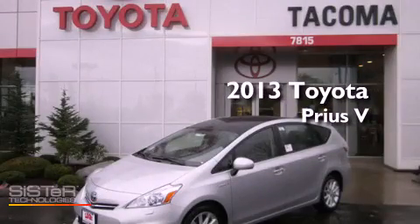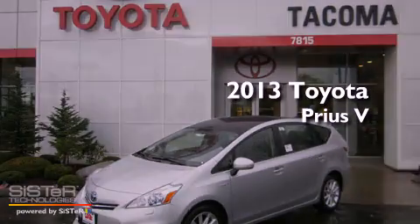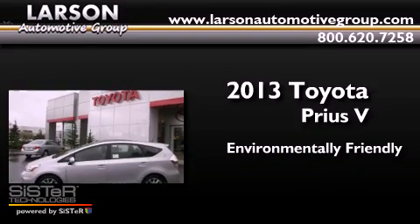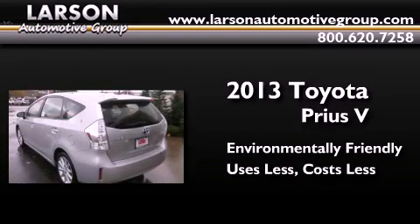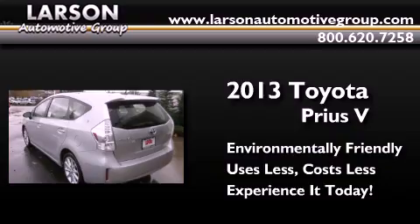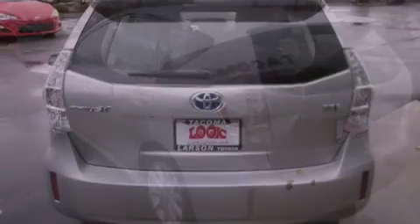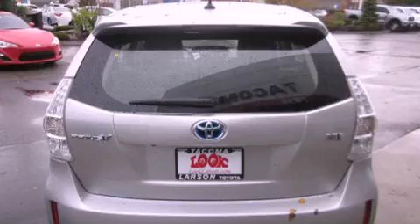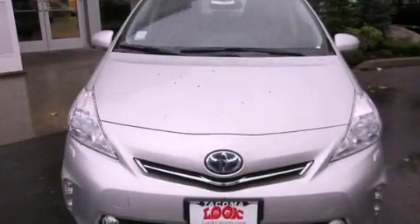This is a brand new 2013 Toyota Prius V. Its top features include a rear view camera, traction control and stability control systems, and hill start assist.